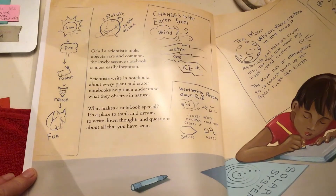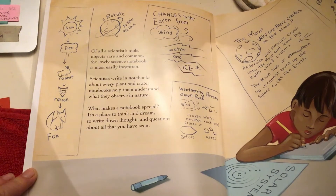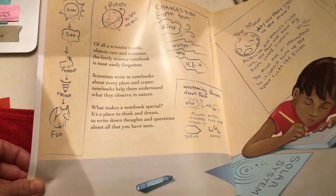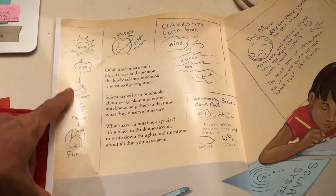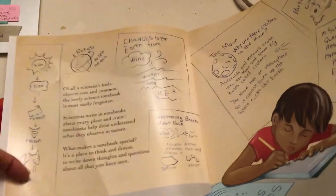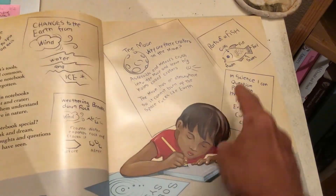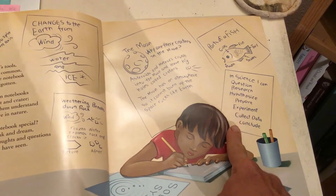Of all the scientists' tools, objects rare and common, the lowly science notebook is most easily forgotten. Scientists write in notebooks about every plant and crater. Notebooks help them understand what they observe in nature. What makes a notebook special? It's a place to think and dream, to write down thoughts and questions about all that you have seen. I can see here some observations about maybe a food chain, observations about changes in the earth, weathering of rocks, noticing some parts of the fish, and just thinking about the ways that a scientist thinks. What's their process like?